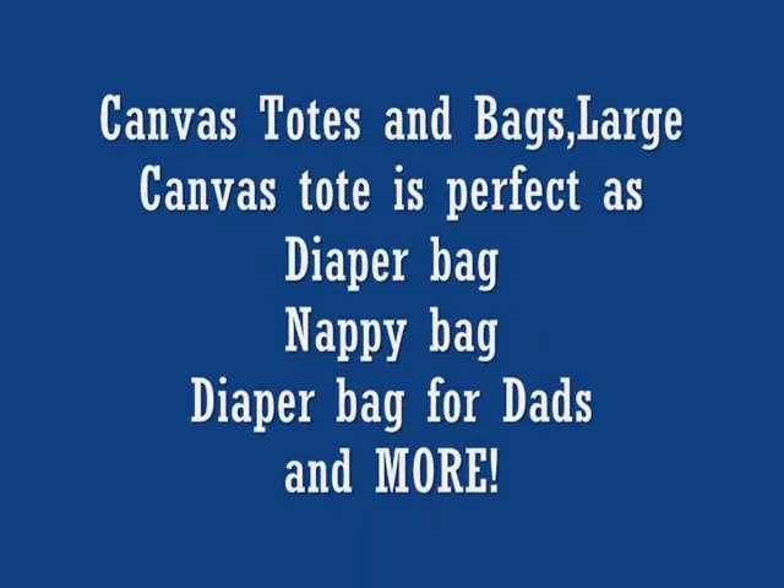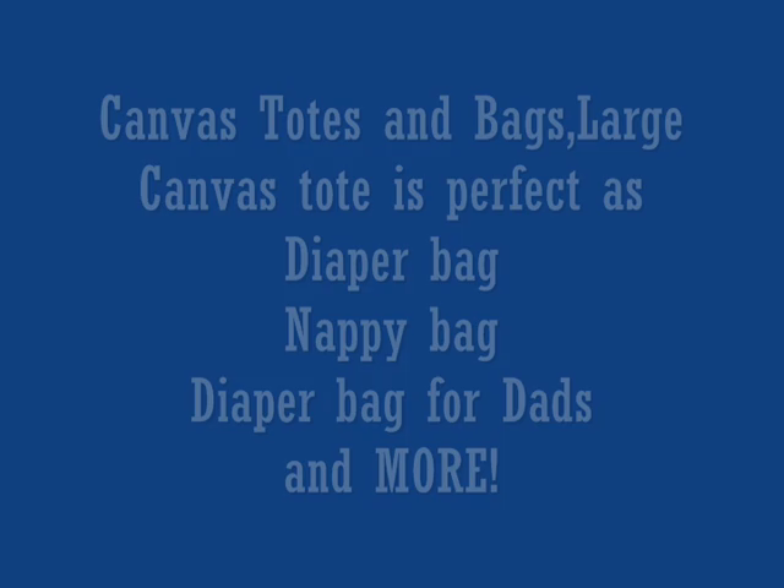Canvas Totes and Bags. The Large Canvas Tote is perfect as a diaper bag, nappy bag, diaper bag for dads, and more. Hi, I'm Laurel from Canvas Totes and Bags.